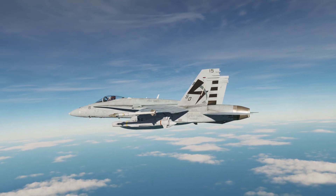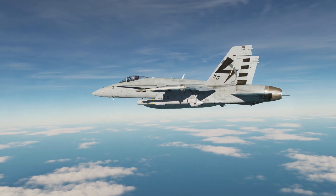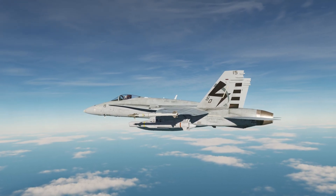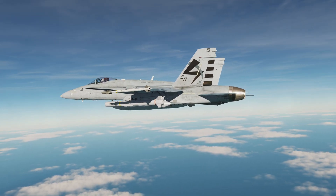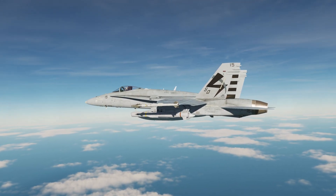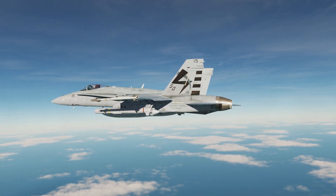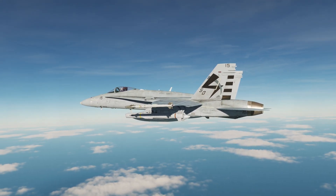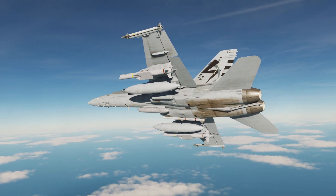Built upon the lessons from the AGM-84E SLAM, the SLAM-ER adds greater range, a more effective man-in-the-loop or MITL guidance system, and the ability to create intermediate steer points to reach the target. The missile is armed with an 800-pound warhead. The SLAM-ER is a long-range precision strike weapon with a range of 155 nautical miles. The system can be launched at a known coordinate using GPS/INS guidance in a fire-and-forget mode, or guide to a coordinate and allow the pilot to manually steer the missile with its infrared seeker to a target of opportunity. MITL also allows attacking moving targets. Let's get started.